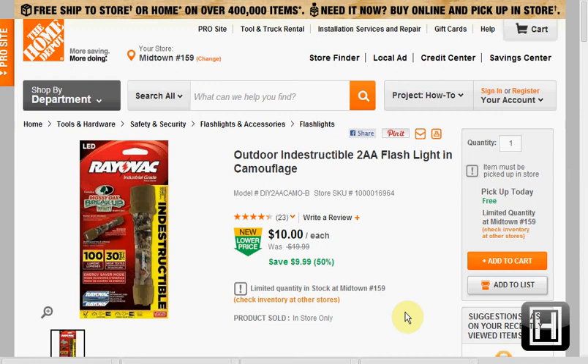These are the deals for January 23rd, 2014. First, at Home Depot, you can get the outdoor indestructible 2AA flashlight in camouflage for $10. It's regularly $20 and you can pick it up in the store for free.